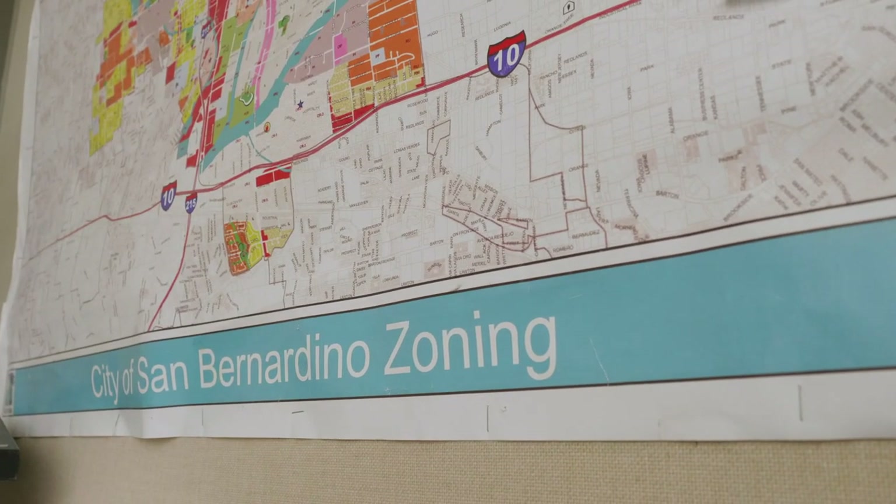Within one year, students can absolutely become employable. In fact, some of our students are already accepting job offers prior to the completion of their final course in the spring semester. I'll be starting a part-time job this coming Tuesday.